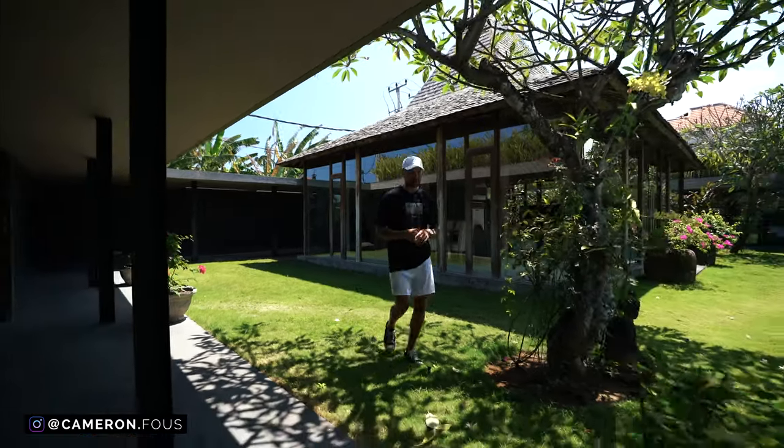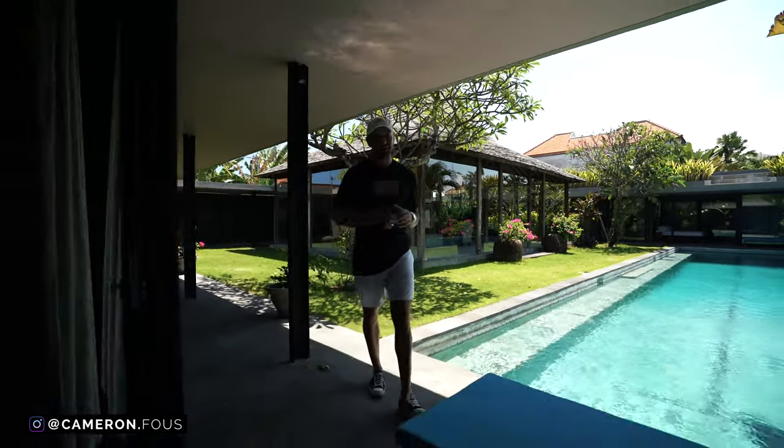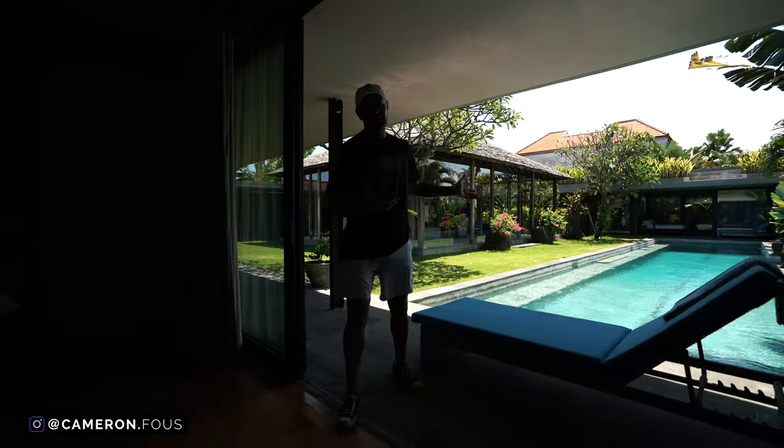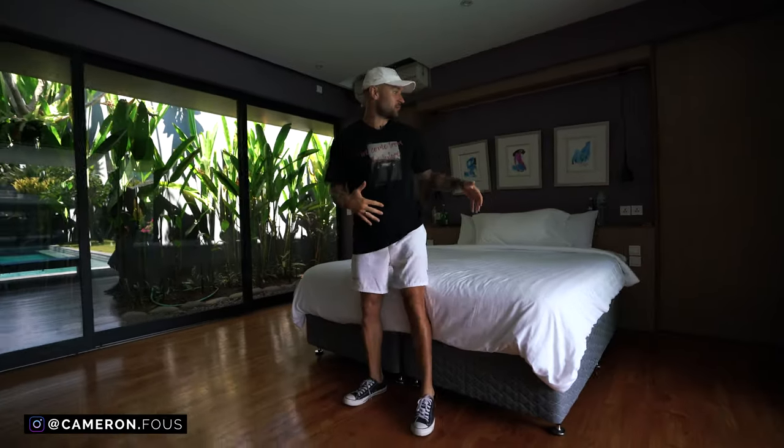For those of you who don't know me, I've been traveling the world for the last three years running a business on how to sell online courses. This is our villa in Bali that we've been living at for the last five months. This is my videographer Norbert's room where he sleeps — it's a bit weird being on your bed, Norbert.